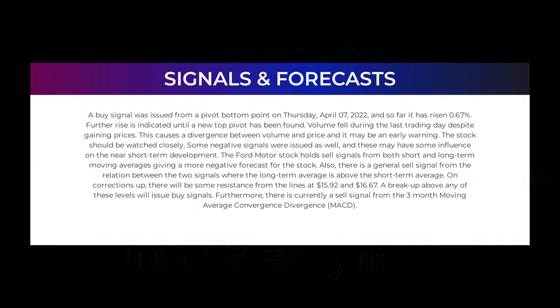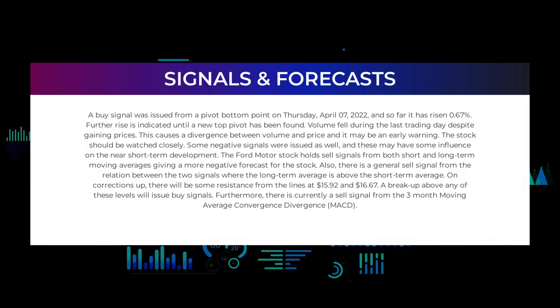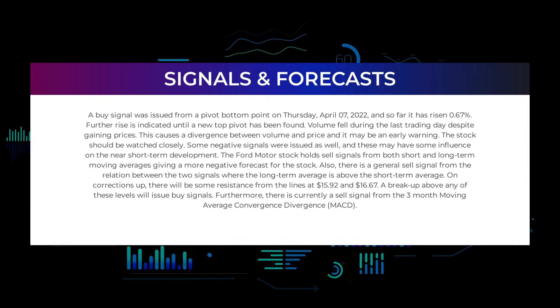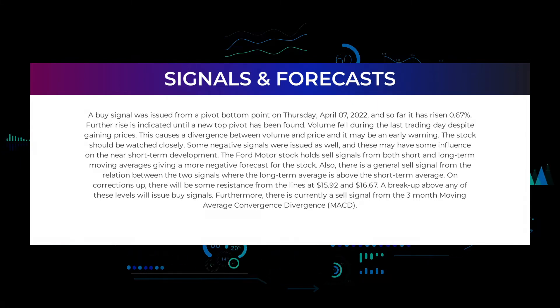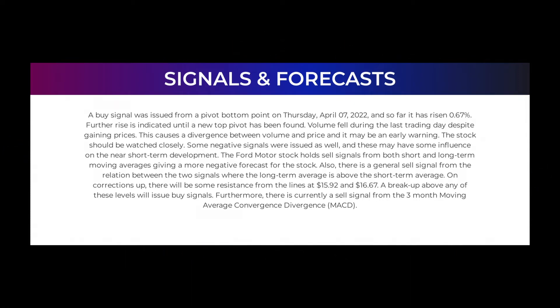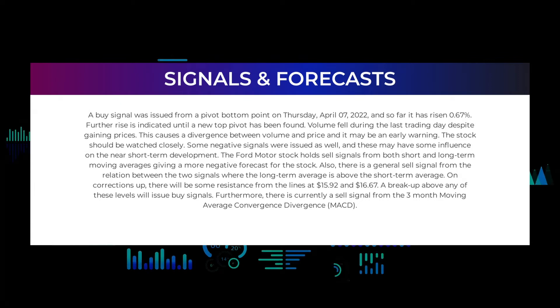In this section we will give you some information about signals found for Ford Motor. We will start with the general picture before moving on to some of the most famous indicators and signals that will give you a deeper and better understanding of the trading possibilities in the stock. A buy signal was issued from a pivot bottom point on Thursday April 7th, 2022, and so far it has risen 0.67%; further rise is indicated until a new top pivot has been found. Volume fell during the last trading day despite gaining prices, which causes a divergence between volume and price and may be an early warning — the stock should be watched closely.